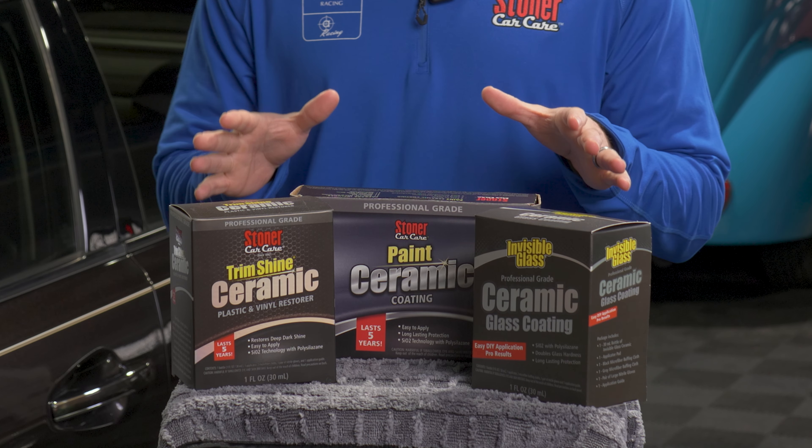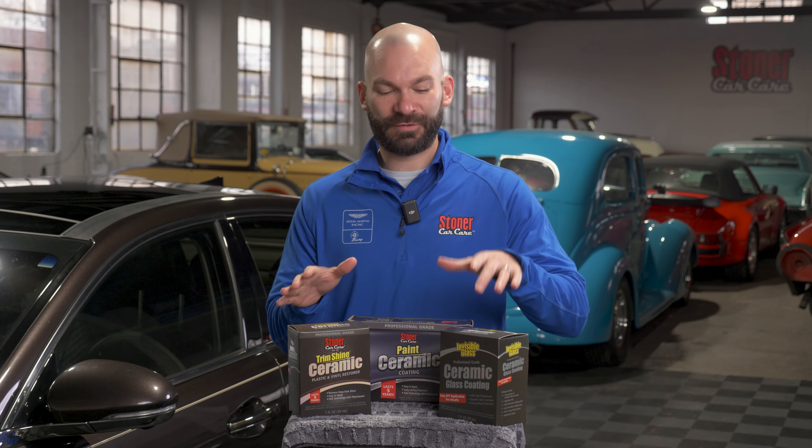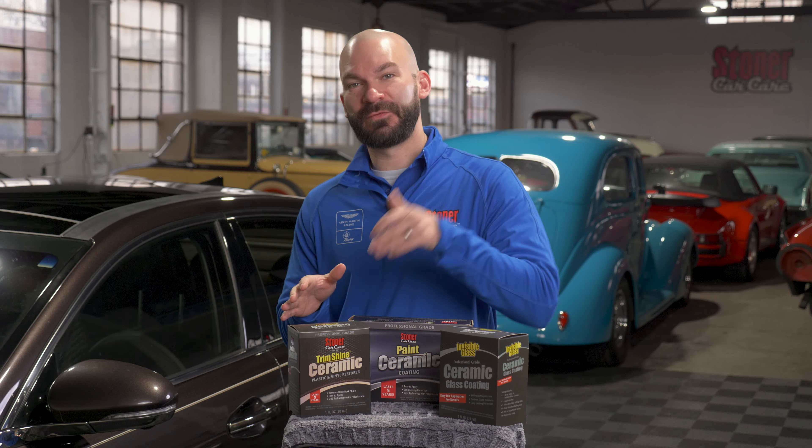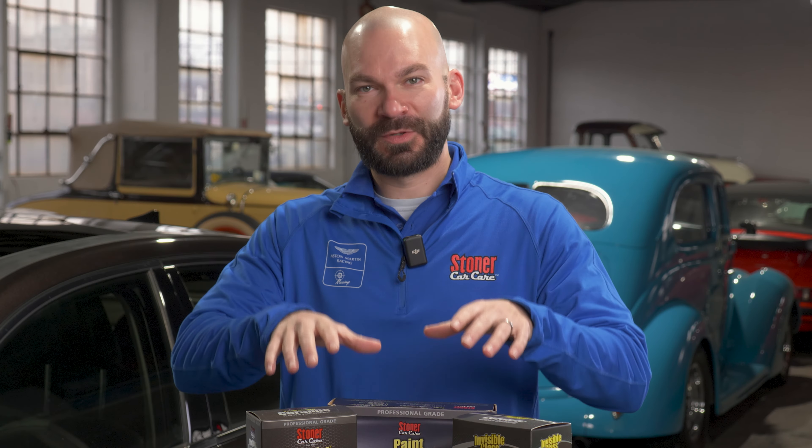Right out of the gate, the question we get a lot is: are there any real differences with these products? Absolutely. These are each three different unique formulations that are individually engineered for optimized performance on each surface. The trim is optimized for trim, glass is optimized for glass, paint is optimized for the paint.